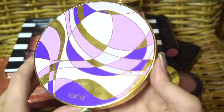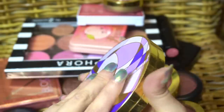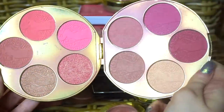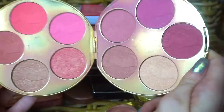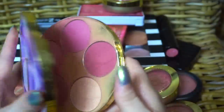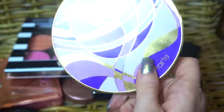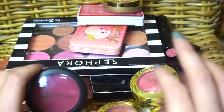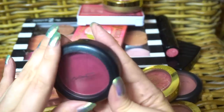This is ancient — this is a Tarte holiday blush sort of collection. And it's ancient. I don't want to let it go, but at the same time I want to let it go. You know what? I'm going to go with my gut and declutter it, because I feel like I have a lot of similar shades and I'm not crazy about the Tarte blush formula.